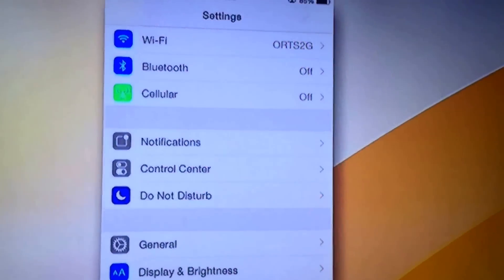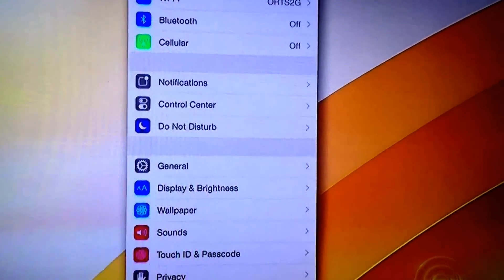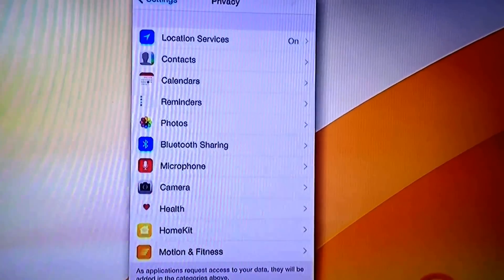Go to Settings. You see, Settings is up. Then go to Privacy. You see Privacy down here? Hit Privacy. On the top, Location Services.